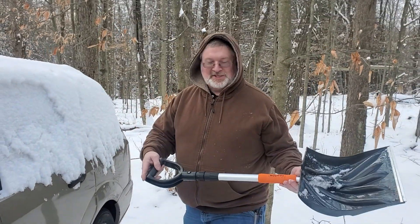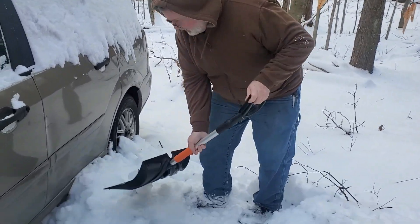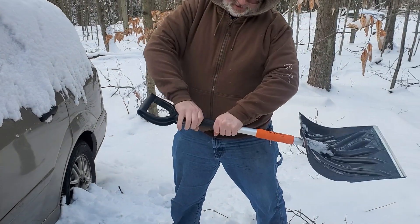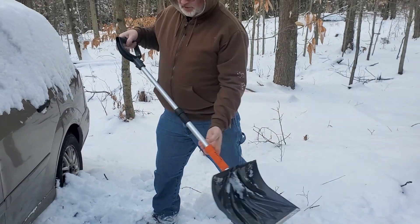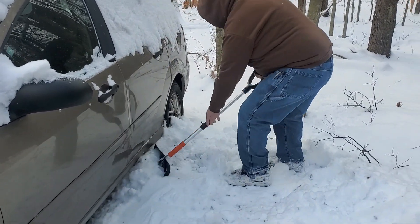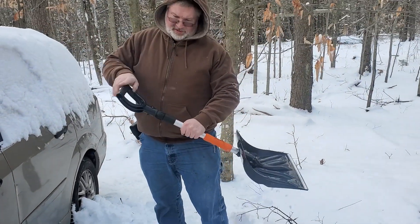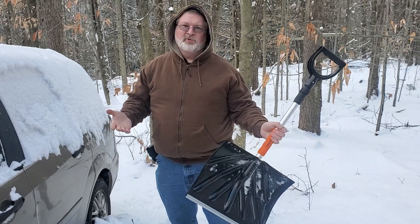Trazon makes a perfect shovel that is small and compact so you can work on getting the heavy compact snow out of the way. It has a telescoping handle which makes it perfect so you don't have to get down so low and get yourself in a jam. And when you're done, put the handle back in — you got a nice compact portable shovel.